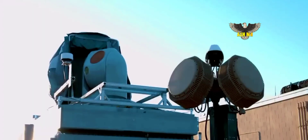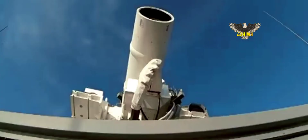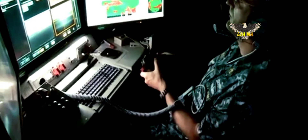Our technology today is ready to defend against small rockets, artillery shells and mortars, small unmanned aerial vehicles, small attack boats, and lightweight ground vehicles that are approximately a mile away, says the firm on its website.